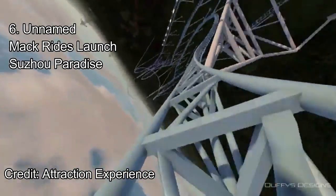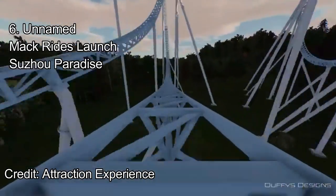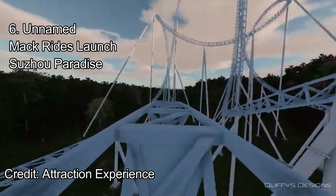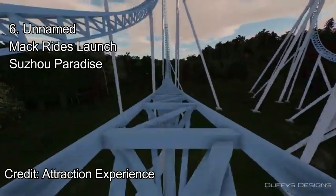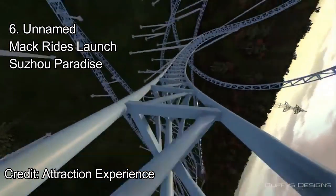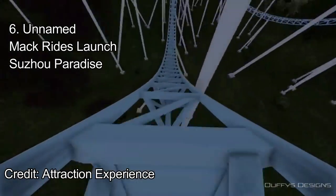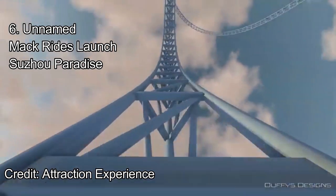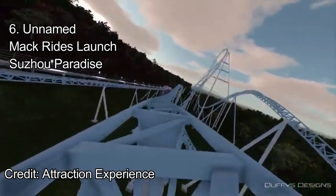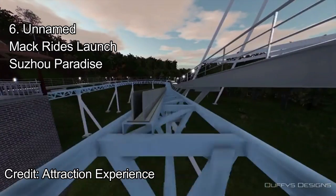The train whips through a dive loop before heading down into a speedy ejector hill. This hill, combined with the comfortable Mack Rides lap bars, will cause one of the best airtime moments ever. A tight valley with positive G's leads into a cobra roll. This cobra roll is intertwined with the top hat, which causes some interesting interactions between the two elements. After the fast cobra roll, the train enters one last inversion — a positive-filled loop, which intertwines with the cobra roll. That's right, this ride has a top hat, cobra roll, and a loop all intertwined with each other. After a few more sharp apexes on ejector hills, the ride rockets into the brakes. This ride looks ridiculous and is definitely deserving of the number 6 spot — it's just a tad too short.